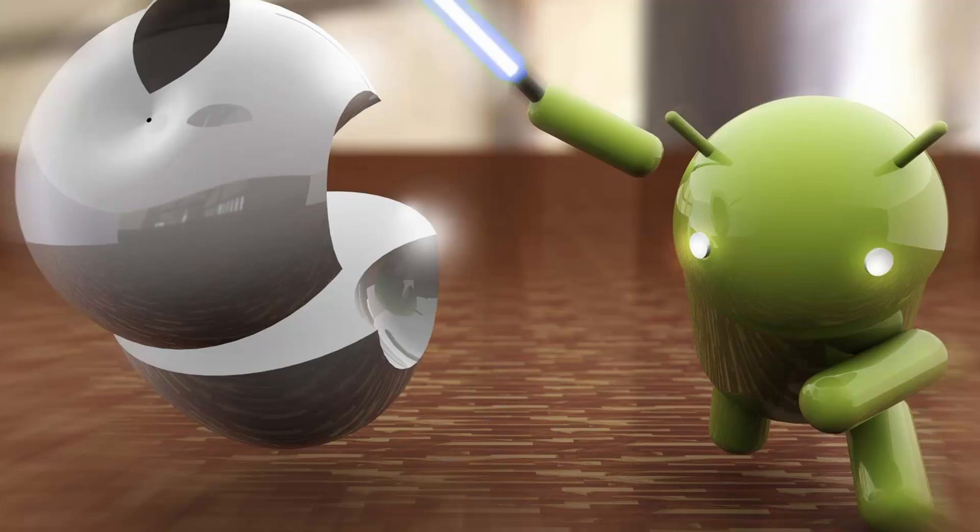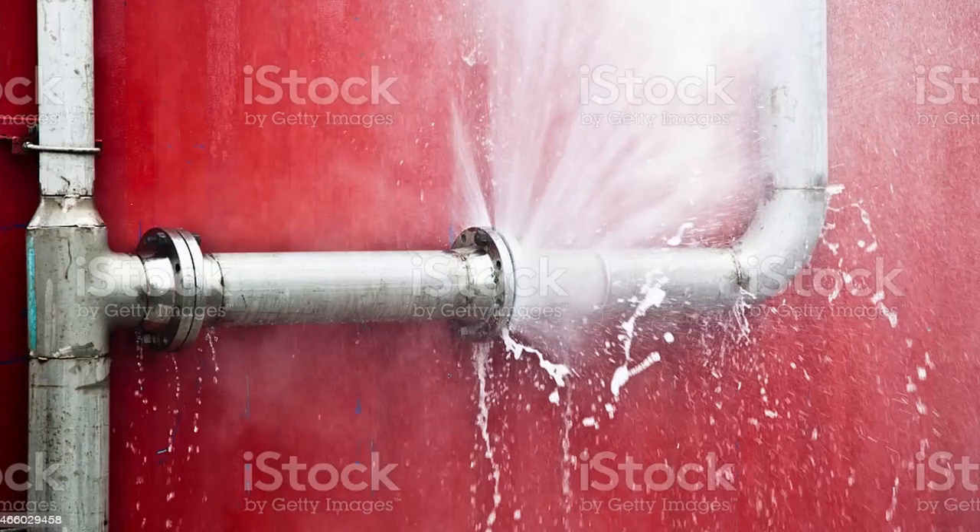Hey guys! It's finally happening. The Pixel 6 is going to kill the iPhone 13 this year. Now, you might be thinking, how is that freaking possible? Well, all the leaks so far are definitely pointing towards this happening.